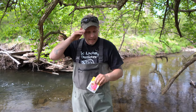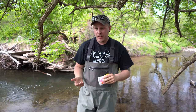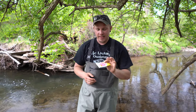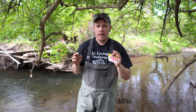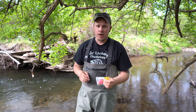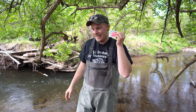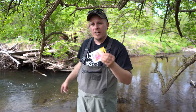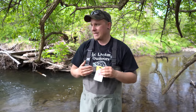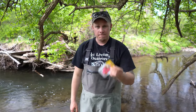Coming in at number five is PowerBait Power Worm. I really do enjoy these a lot. They work really good for stock fish, especially if you're planning on keeping them, because it seems like they like to swallow the hook a lot — that's why that's number five on my list. They are absolutely trout killers and I can catch a lot of trout with these. I wouldn't use it on a creek like this because this is a wild creek — I want these fish to stay here so I can catch them over and over. I wouldn't recommend this for wild trout. Stock trout, if you're planning on keeping them, this is right up your alley.